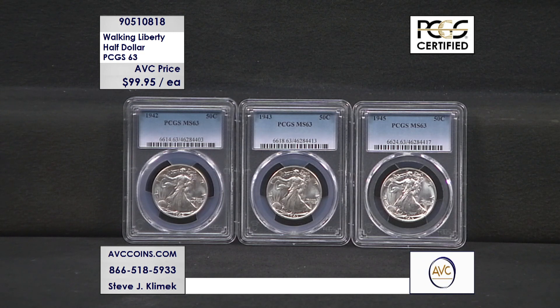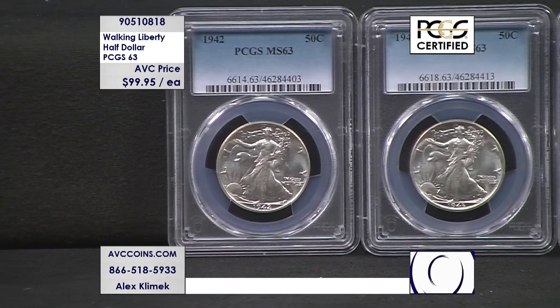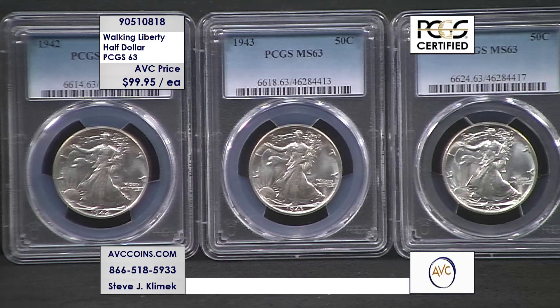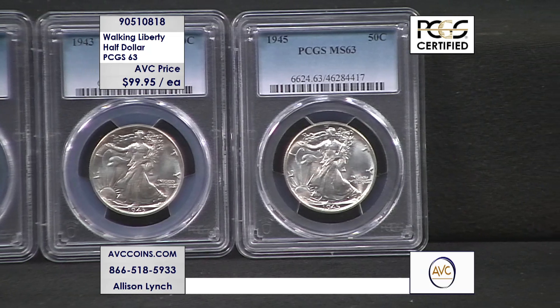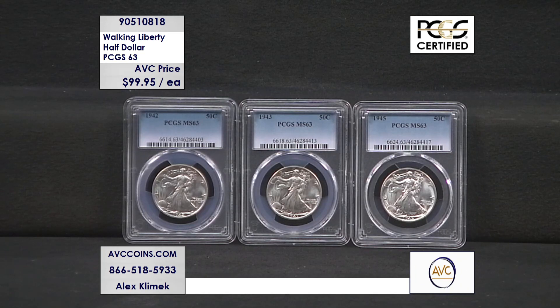President Roosevelt said we need to make our coins more beautiful. They started out with Saint-Gaudens, the Lincoln cent, the Buffalo nickel. But then in 1916, the Walking Liberty came out with the other two very popular famous designs of that year: the Mercury Dime and the Standing Liberty Quarter. The Walking Liberty half dollar was issued in 1916, a short program only until 1947, replaced by the Franklin half dollar in 1948.